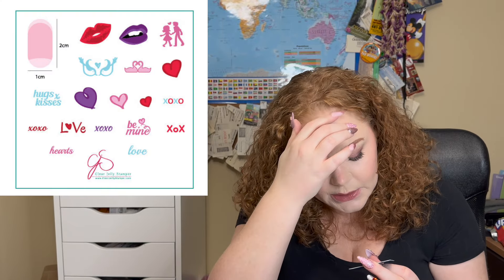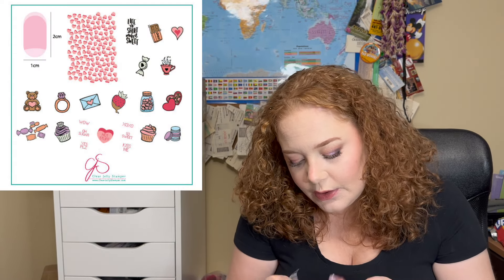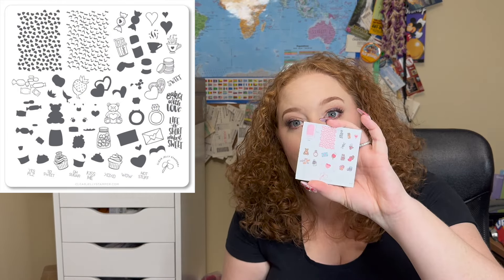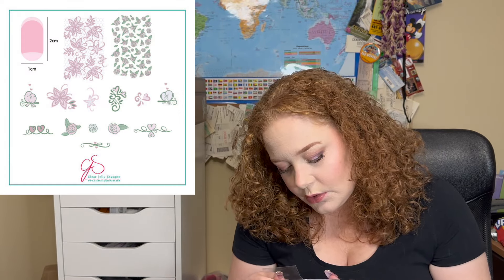CJS V01 — I wonder if this is the first one they ever did — has a whole bunch of lips, which is great because I was looking for a lip plate. It says 'Hugs and Kisses,' 'Love,' 'XOXO,' 'Hearts,' 'Be Mine,' and there are swans on there too. Really cool plate. And CJS V23 is adorable: 'Life Is Short Make It Sweet,' 'XOXO,' 'Sweet Kiss Me Yes Please,' 'Oh Sugar.'